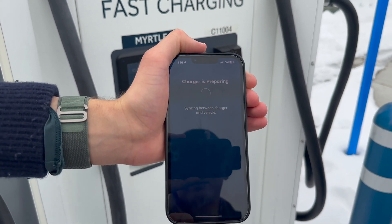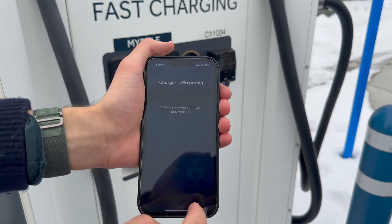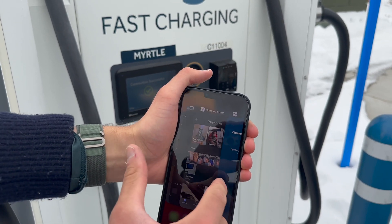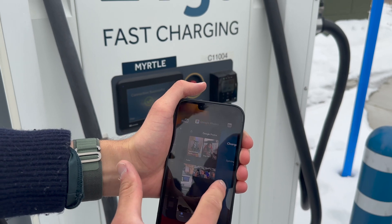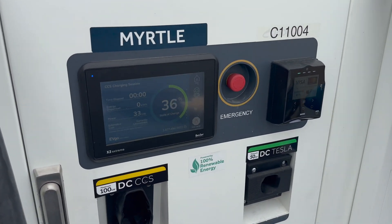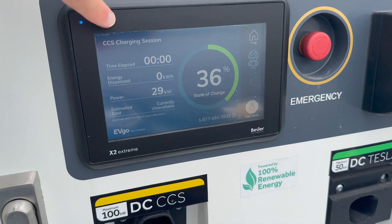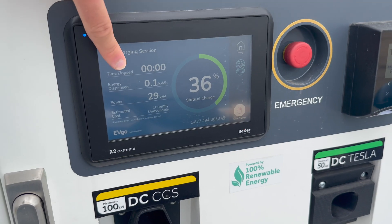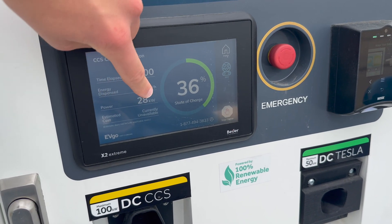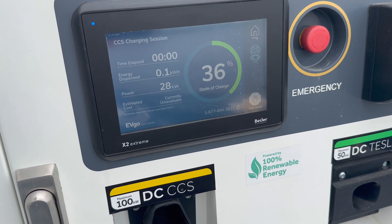One quick tip: if something gets stuck or you have an error, you can always force quit the app and relaunch it. On an iPhone you swipe up and swipe the app away. Our connection looks successful — the vehicle is charging. The screen is letting us know, and we have all our information: the kilowatt hours delivered to the car, how long the charging session has been, and the estimated cost. Right now it can't predict cost yet, but you will see that in the app for your billing as well.